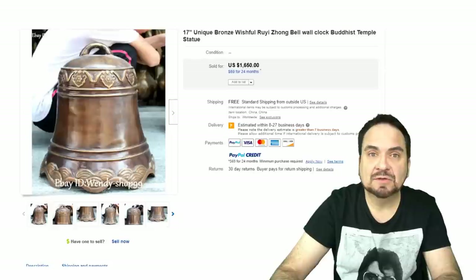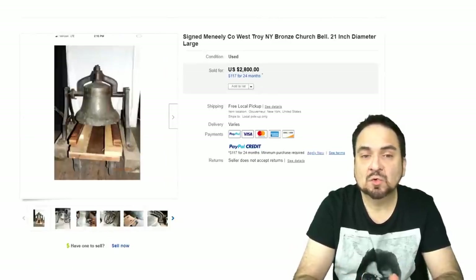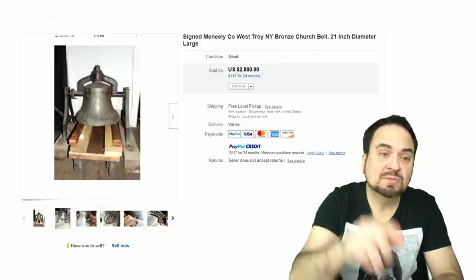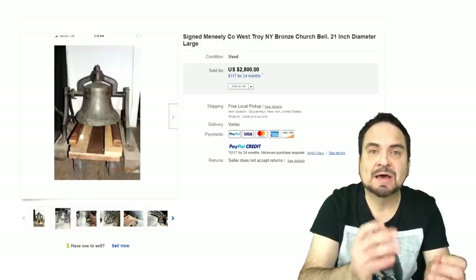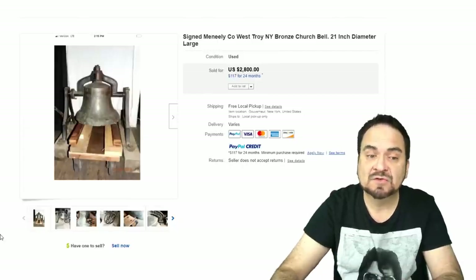$1,650 on this one here — very nice one, and this is by Mina Lee Company, West Troy, New York. The yoke is the part that holds the bell up on the very top — the bell is basically hung from it. Any of the pieces from some of these earlier large-sized bells can go for some good money. Many times you run into the bell and don't have the yoke, and you can't really hang it very well. $2,800 on this one — a fine example.